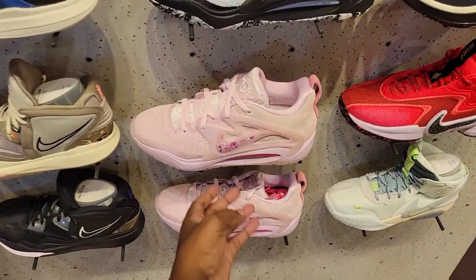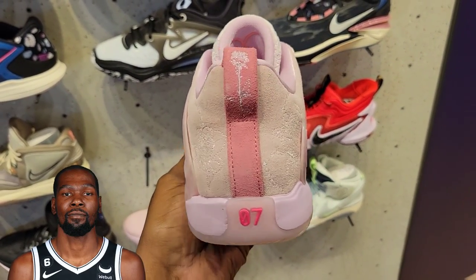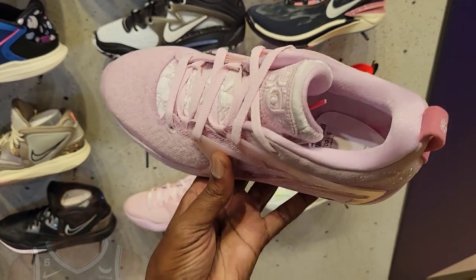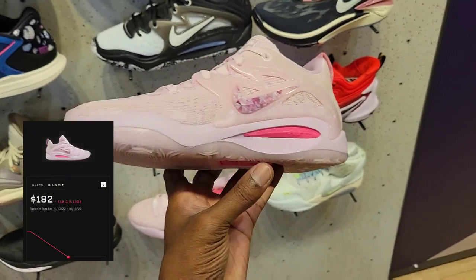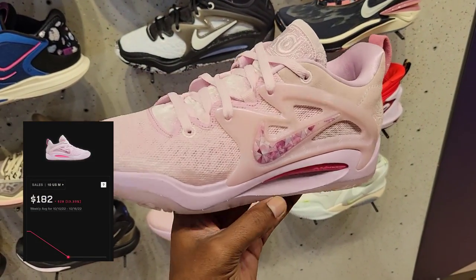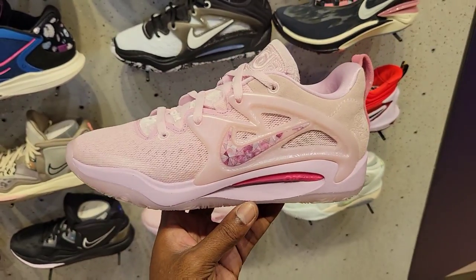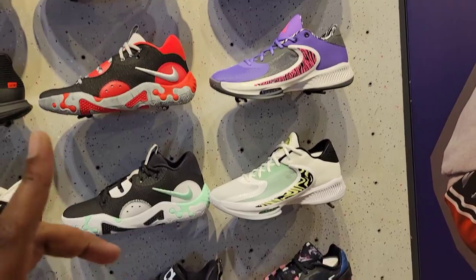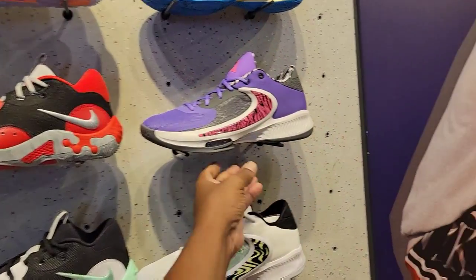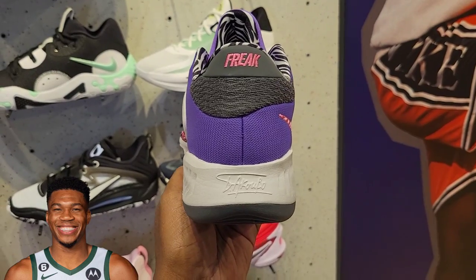Now we got the KD15 Pearls on deck — definitely a shoe we have not seen yet. I've seen images online but I don't know if they've officially dropped yet. These are definitely clean — iridescent splash on there, velvet on the tongue. Special edition — shout out to KD and his 15s. PG6 colorways we've definitely seen before. Zoom Freak 3 new colorway, Zoom Freak 4 — I have yet to hold this one in hand.